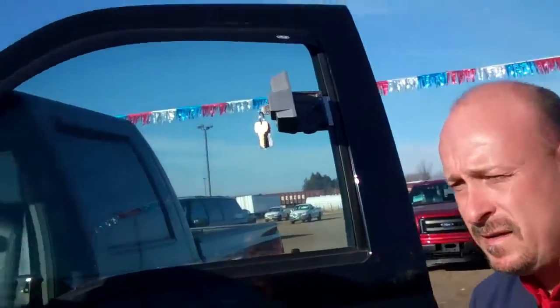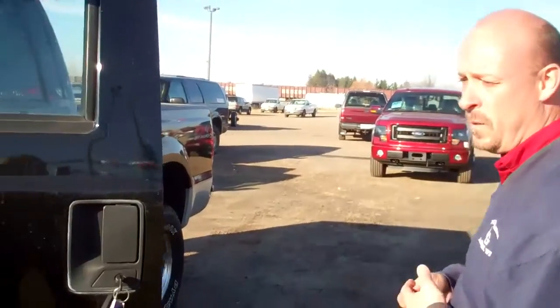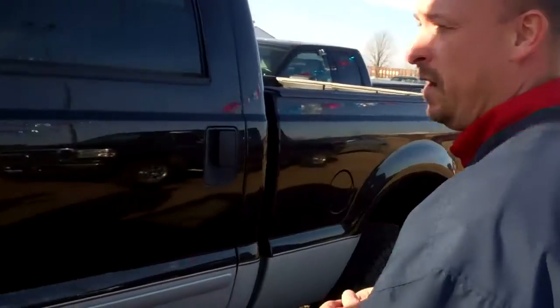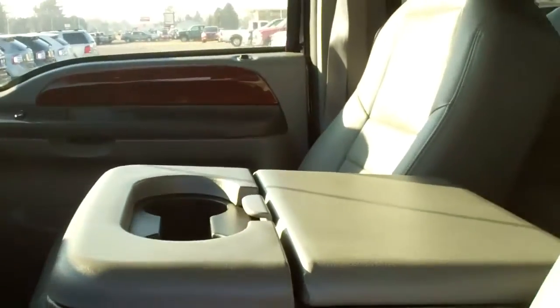It's got very good tires on it. It was actually a local trade, bought here a few years ago and then traded back in. As we take a walk through it, you'll see overall it's been taken very good care of, being nine years old.